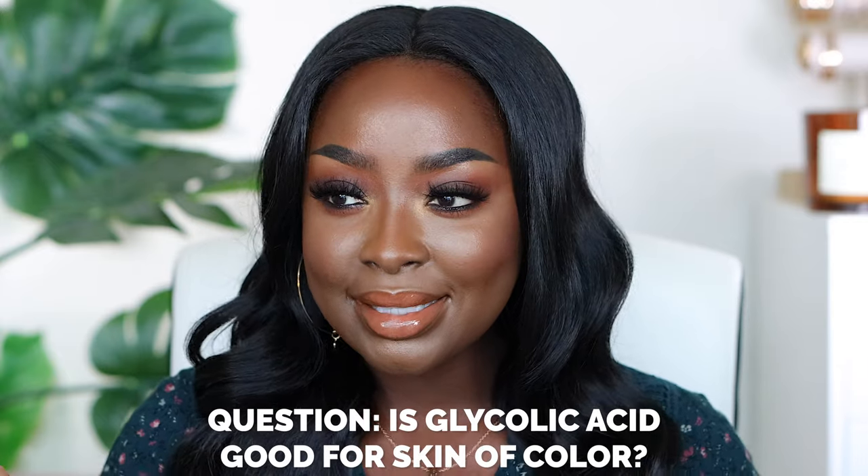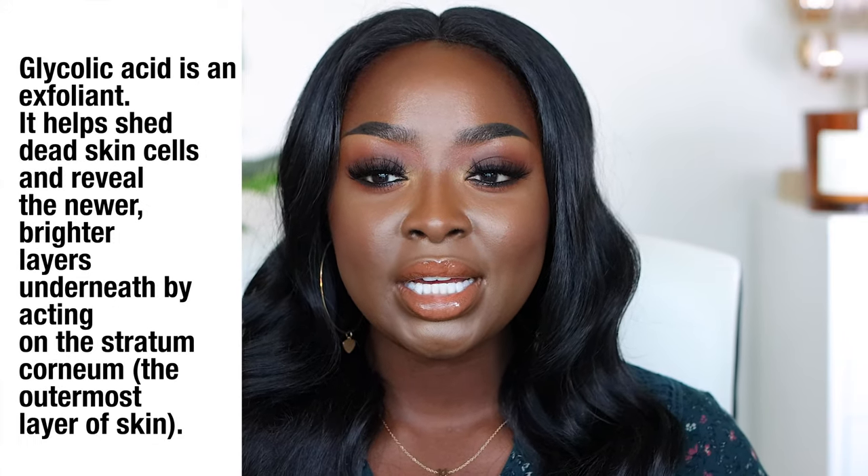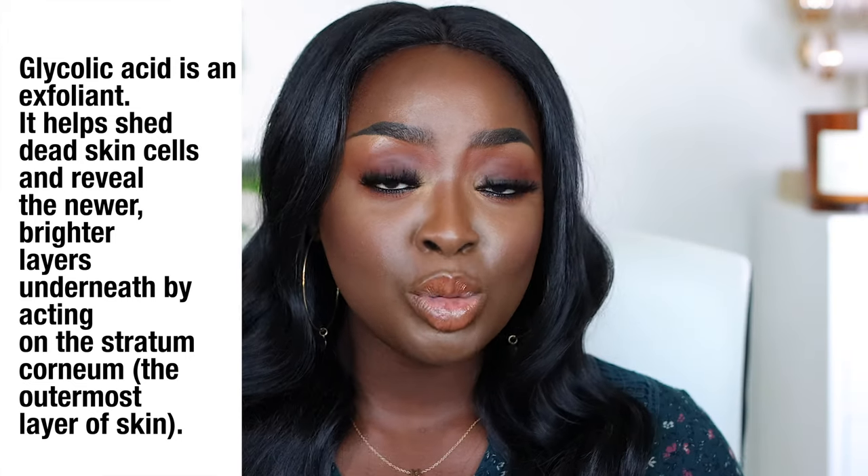Is glycolic acid good for skin of color? Glycolic acid, lactic acid — all these different acids. From what I understand, glycolic acid is like an intro kind of acid. I've used products that have glycolic acid in them, and in my experience, it's been good. Skincare is personal, so what works for me might not work for you. If you have any skin sensitivities, concerns, or don't know where to begin, I would say start with a dermatologist — especially if you have cystic acne, rosacea, which is what I have, or anything else.